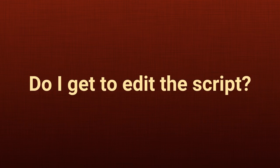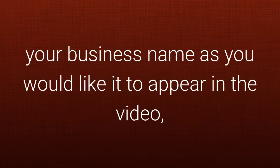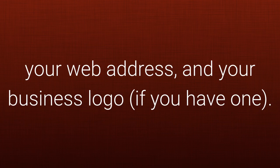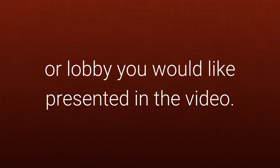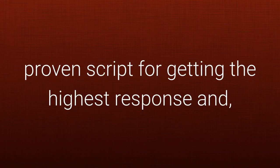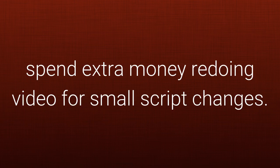Do I get to edit the script? You get to provide the details for your business, which includes your business name as you would like it to appear in the video, the phone number you wish viewers to call, your web address, and your business logo if you have one. You also provide us with a quality image of your main business area or lobby you would like presented in the video. The script will not be changed because it is a proven script for getting the highest response, and we are paying the production costs so we cannot spend extra money redoing video for small script changes.